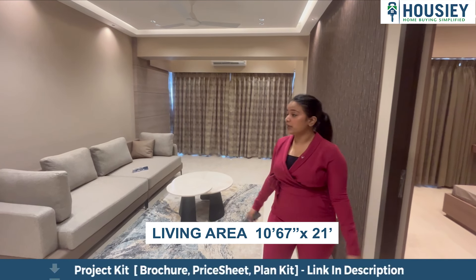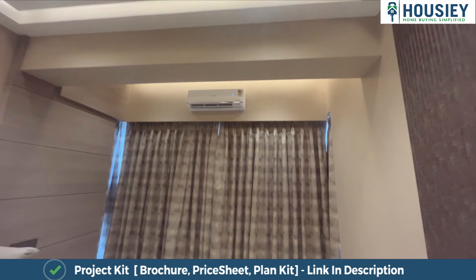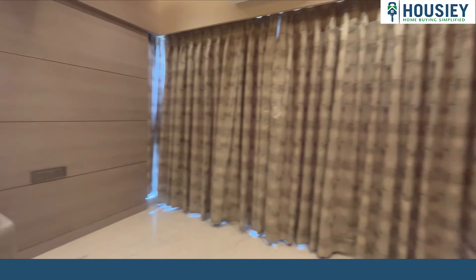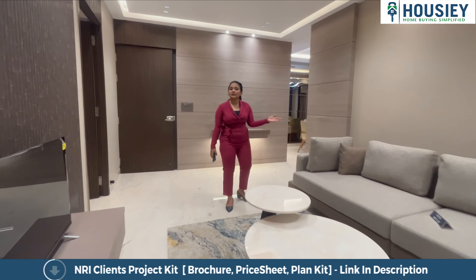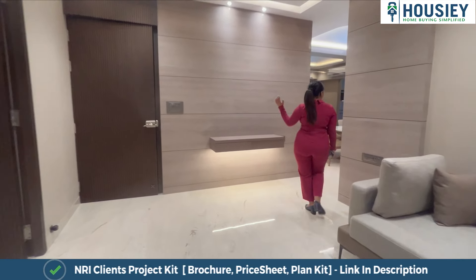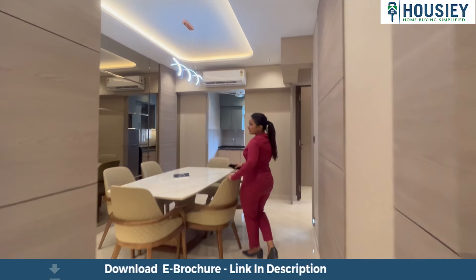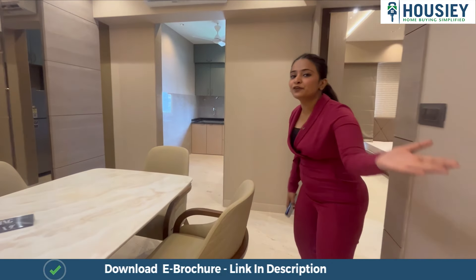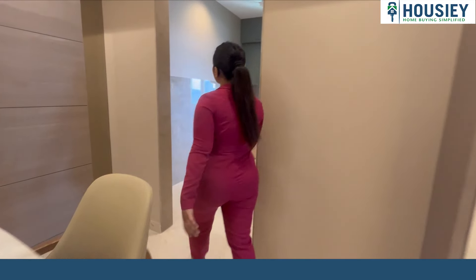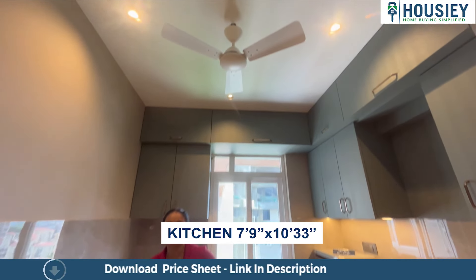This is our living area which is around 2.4 square foot. And the best part is we also have a dining area, which is 124 square foot. Let's go to kitchen now. This is an 81 square foot kitchen.